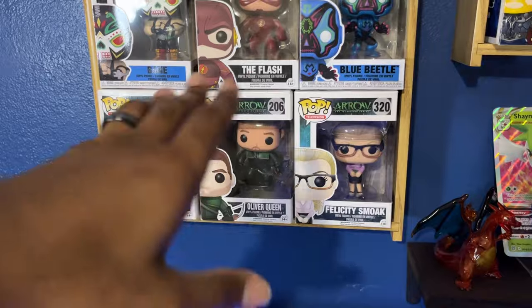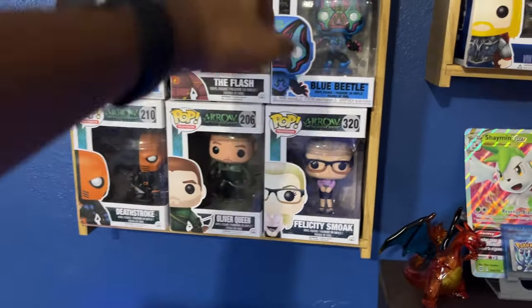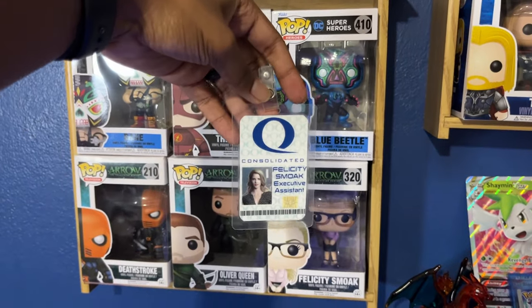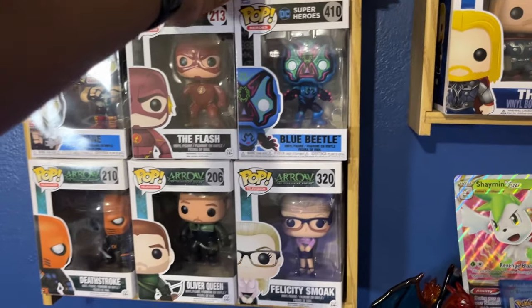It's just a really fond memory. She also dressed up as Felicity Smoak one year for Halloween, so this Arrow Pop was actually a part of her costume.